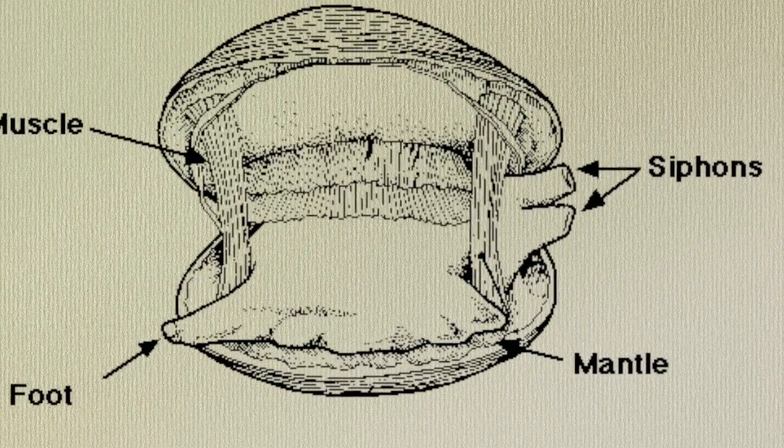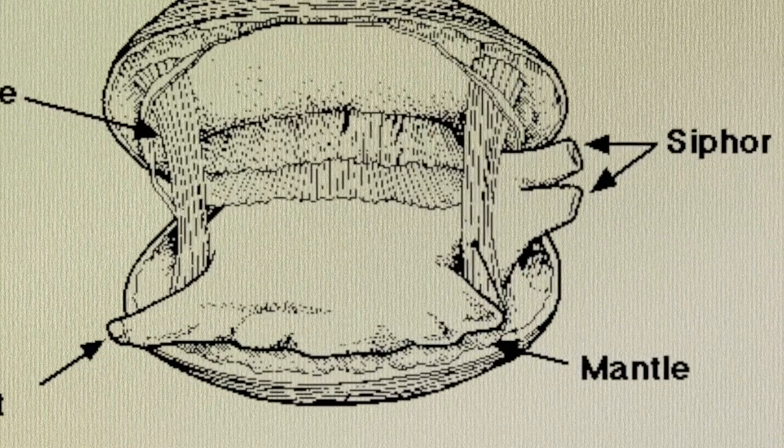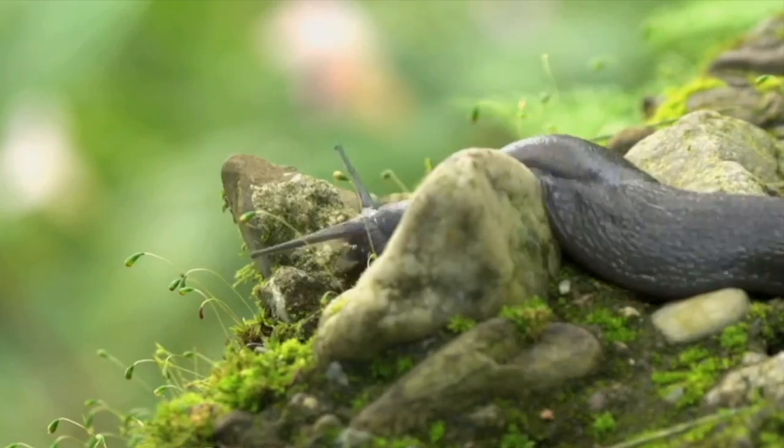The mantle is a membrane that covers the inner organs of mollusks and sometimes secretes calcium carbonate to form a shell. Others have adapted to a life without one.